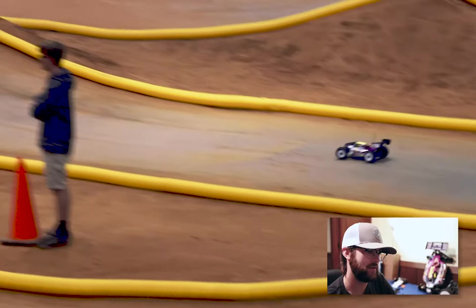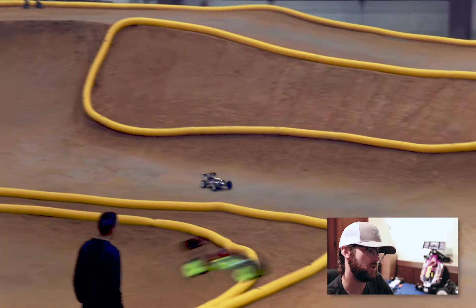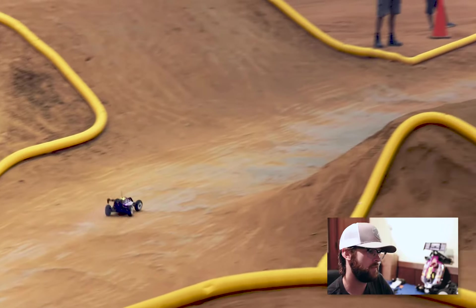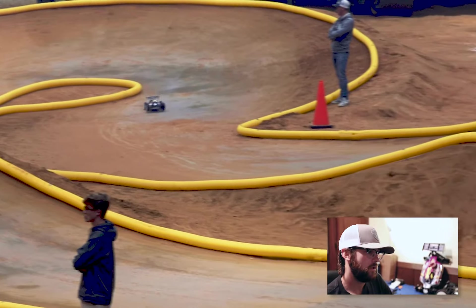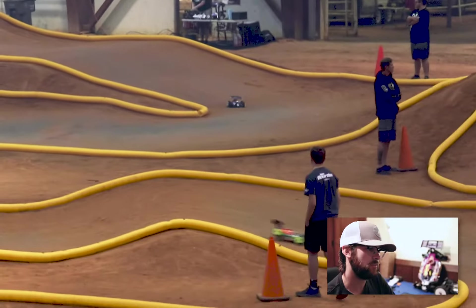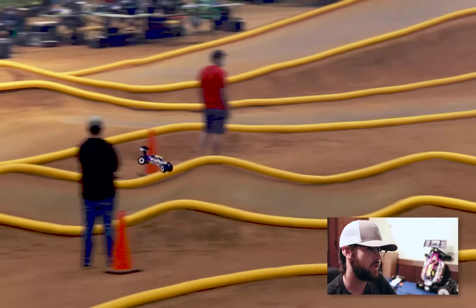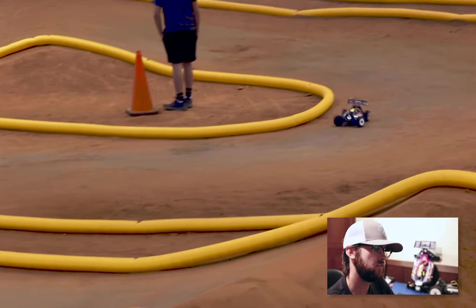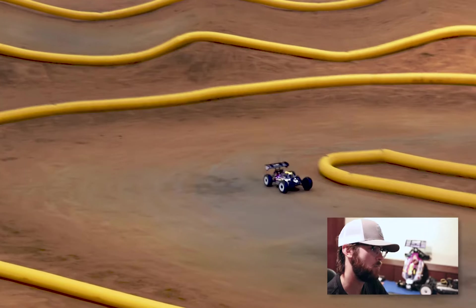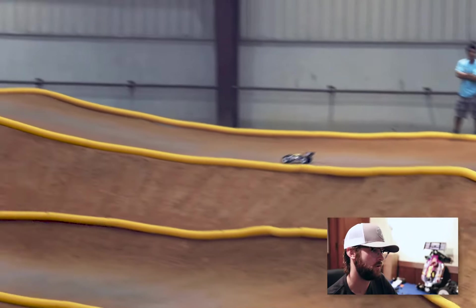The first thing I noticed was the wheels were a little too hard — it was a little inconsistent with the side grip and forward grip. But other than that, the shock package was working really well. It was just a couple of fine-tuning things: some kickup in the front, some anti-squat in the back. Just moved up to the top five here, putting in some clean laps and trying not to overdrive too much.